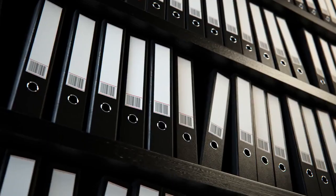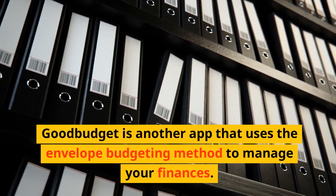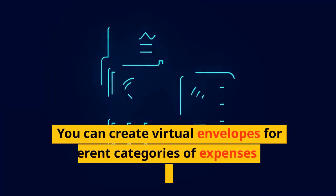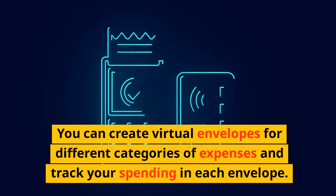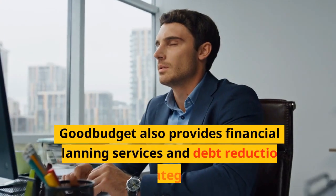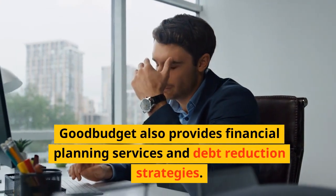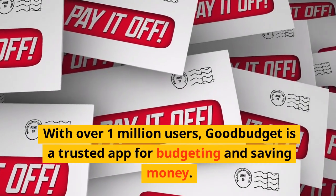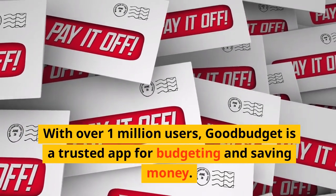App 8: Good Budget. Good Budget is another app that uses the envelope budgeting method to manage your finances. You can create virtual envelopes for different categories of expenses and track your spending in each envelope. Good Budget also provides financial planning services and debt reduction strategies. With over 1 million users, Good Budget is a trusted app for budgeting and saving money.